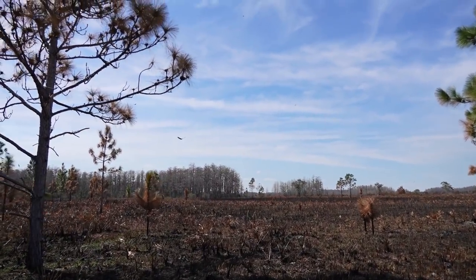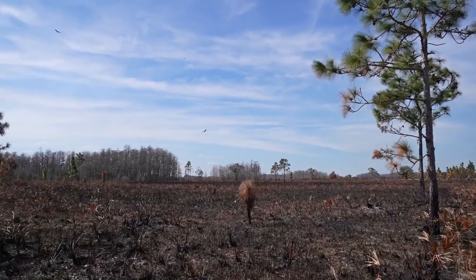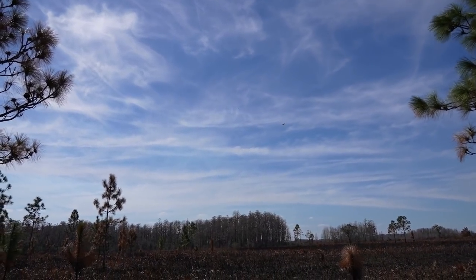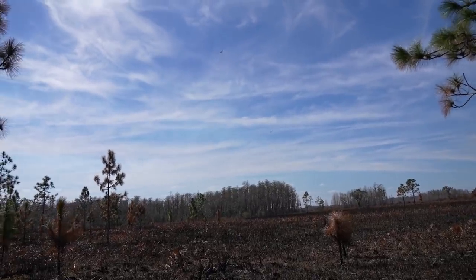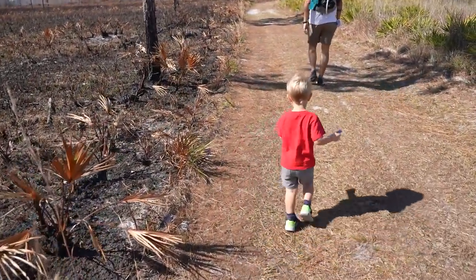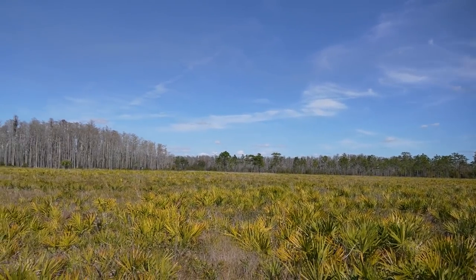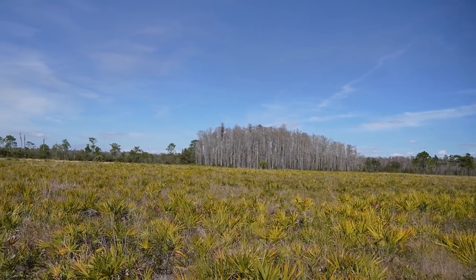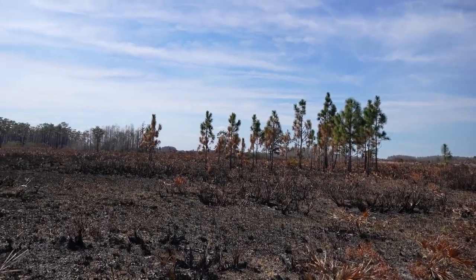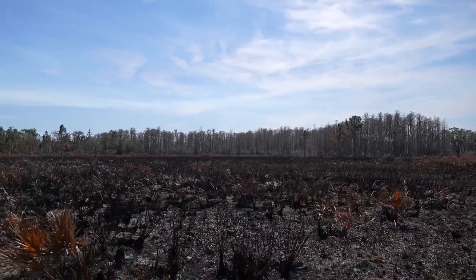Oh look, a big bird — a turkey buzzard! Is something dead out here? There's a bunch of them — four of them out here. They're huge, going in for something. It is interesting just being out here in the middle of all of this — palmettos, just wide open space. It's not something you see very often: a large, undeveloped patch of land.